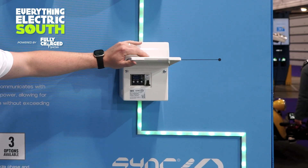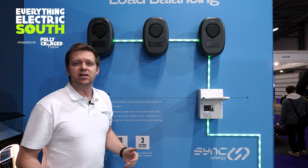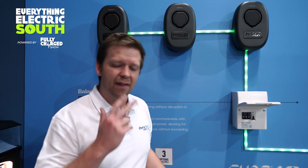Our dynamic load management unit will happily control up to 16 chargers. So when you've got 16 dual chargers, that's 32 charging bays all powered dynamically off the building supply — and for me, that's the perfect solution.